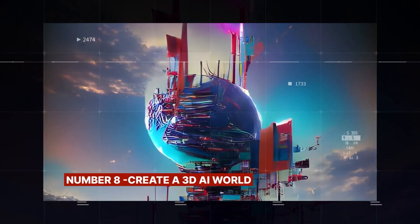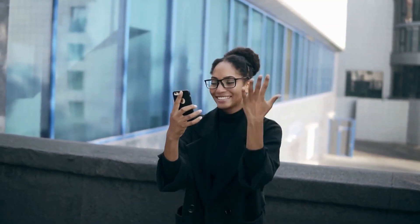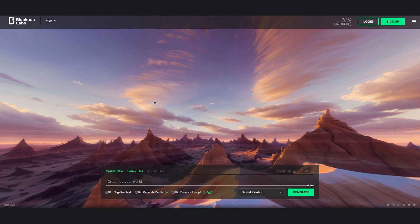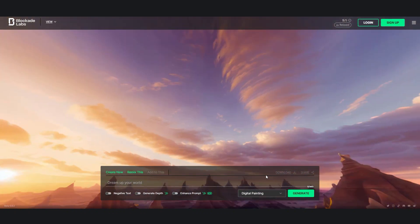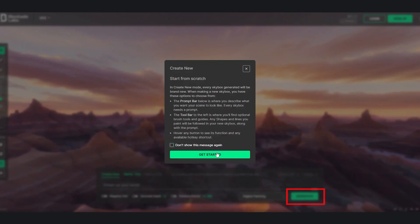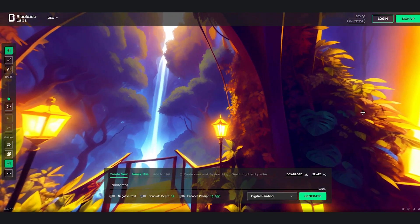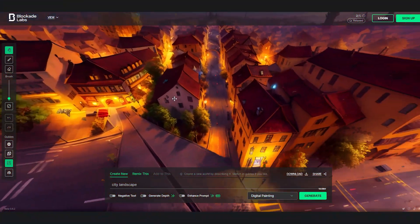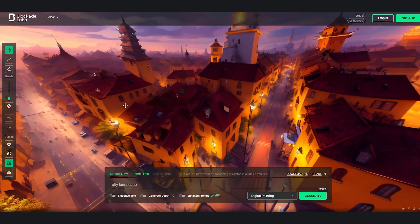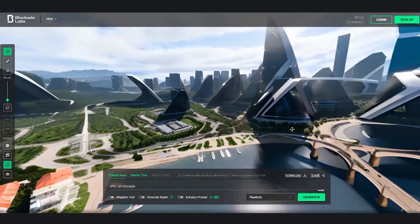Number 8: Create a 3D AI World. This AI named Skybox is an exciting tool that will blow your mind. Once you get to their website and drag the mouse around, you will see a view of a 360-degree world — and the interesting part is that you can create your own. Click on the Create New button, then type into the prompt bar your desired description of any view you would like to see, and the result will blow your mind. It can create a city landscape feature that has never been seen before, with a Realistic menu offering many styles to pick from.